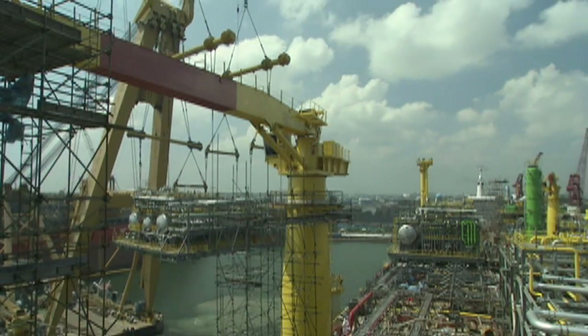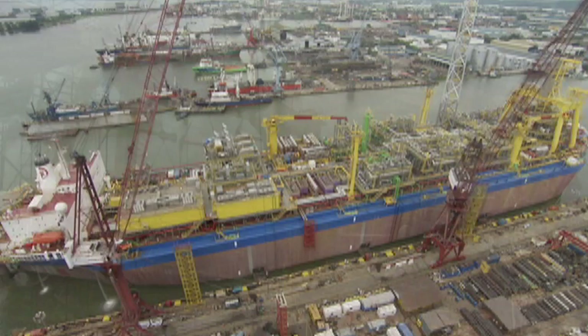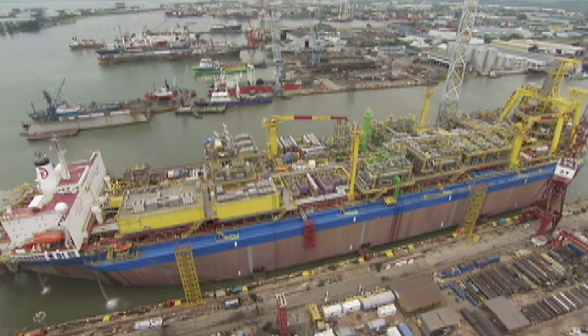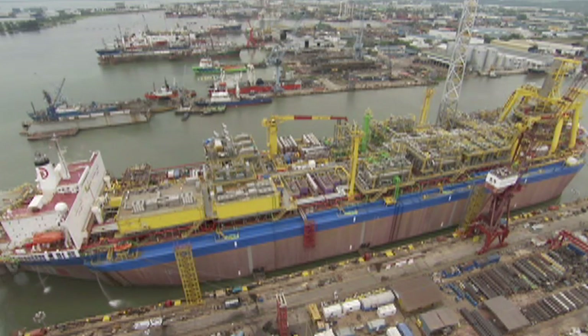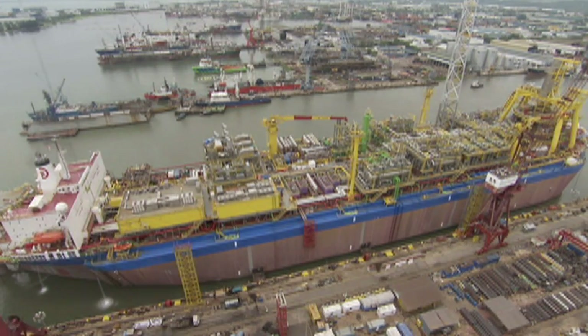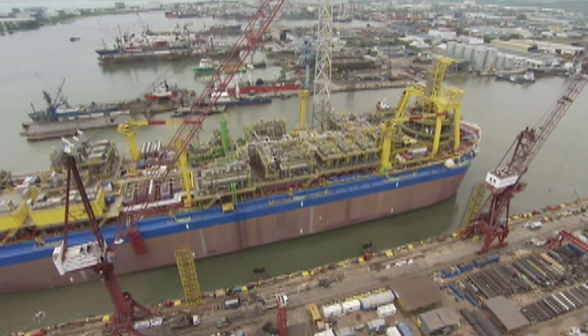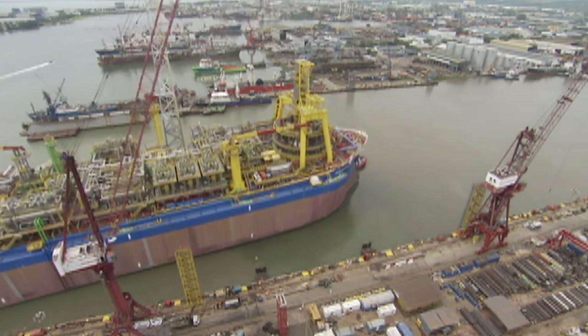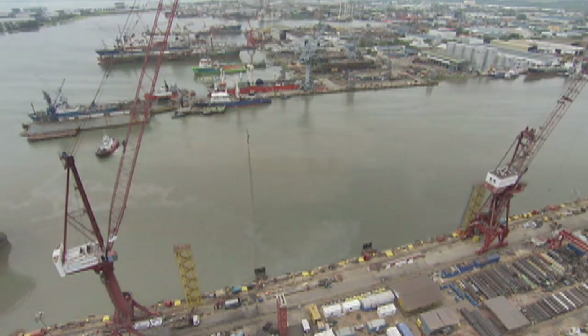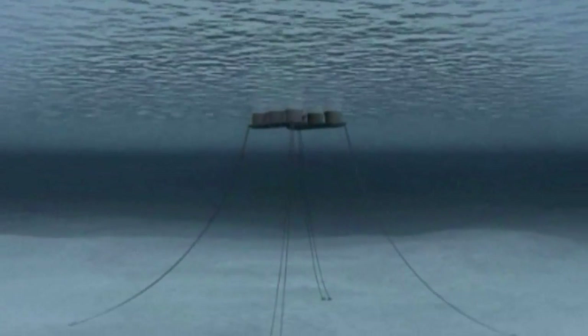On the sides of the vessel we have 13 sections of impact resistant steel that go on the side, which essentially duplicate what a double hulled vessel looks like nowadays. This is one of the deepest FPSOs in terms of water depth anywhere in the world at 1,780 meters — it's an extremely deep water development.